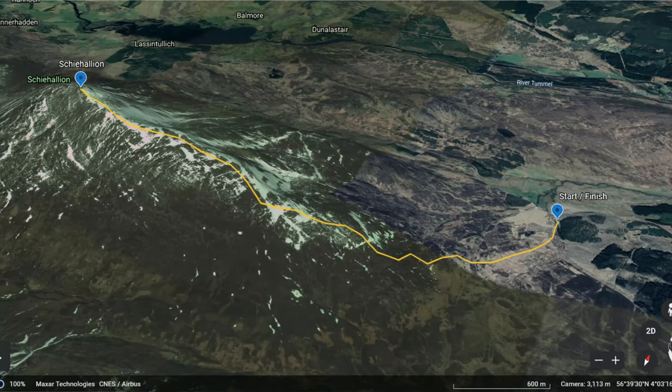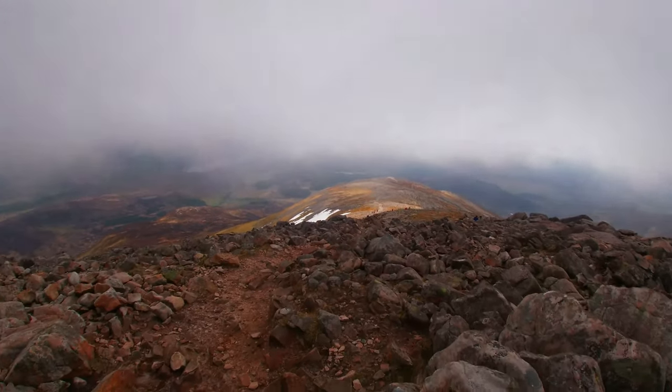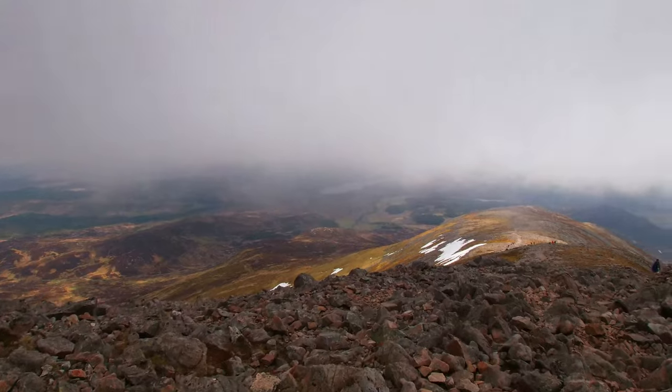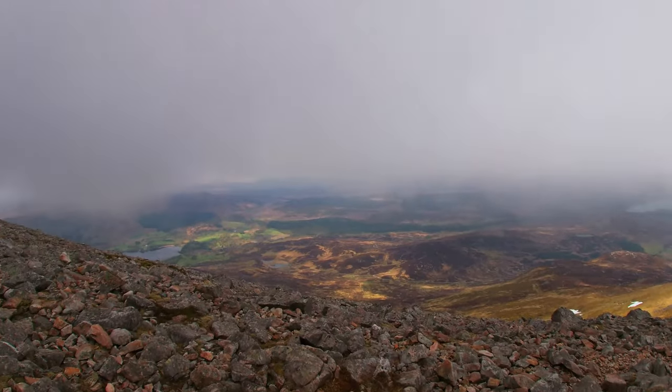We are back to halfway and we are finally getting below the clouds again so we are able to get somewhat of a view now. Look how many people there are coming up — and we didn't overtake that many people on the way.